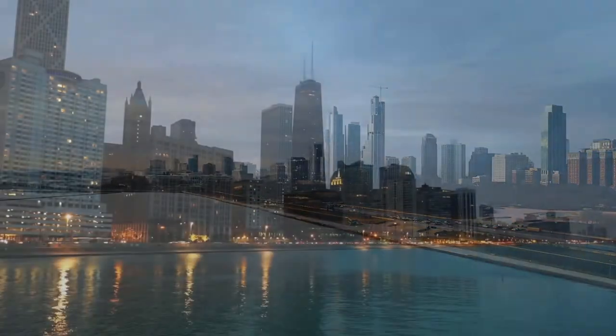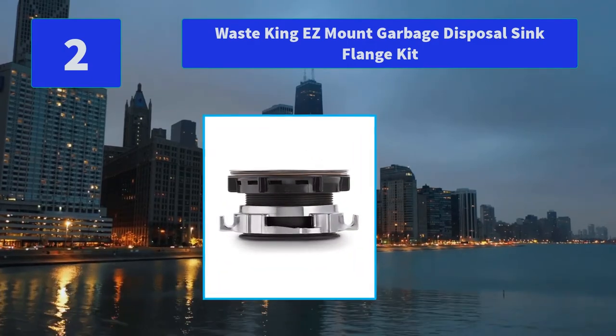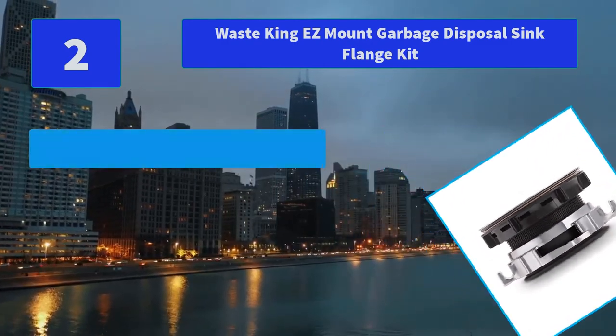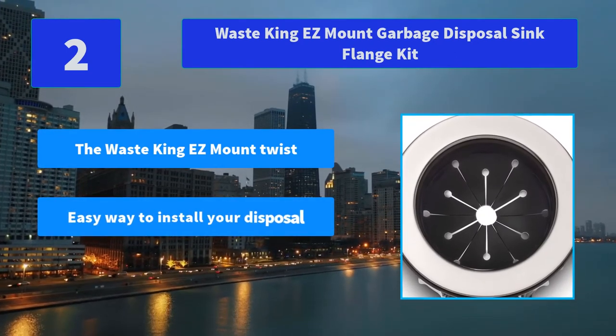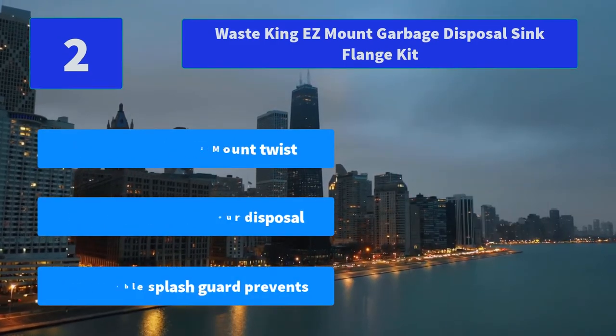Number 2: Waste King Easy Mount Garbage Disposal Sink Flange Kit. Included: sink flange, stopper and mounting hardware, rubber sink gasket, fiber gasket. Main features: the Waste King Easy Mount Twist, easy way to install your disposal, removable splash guard.